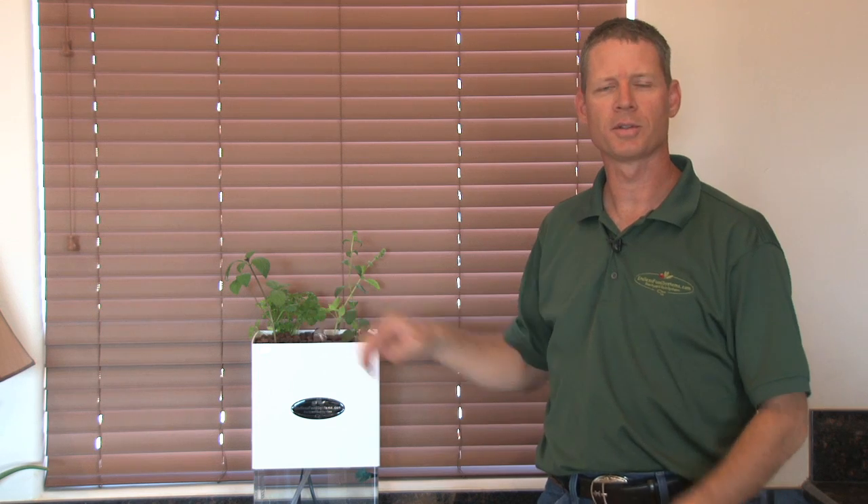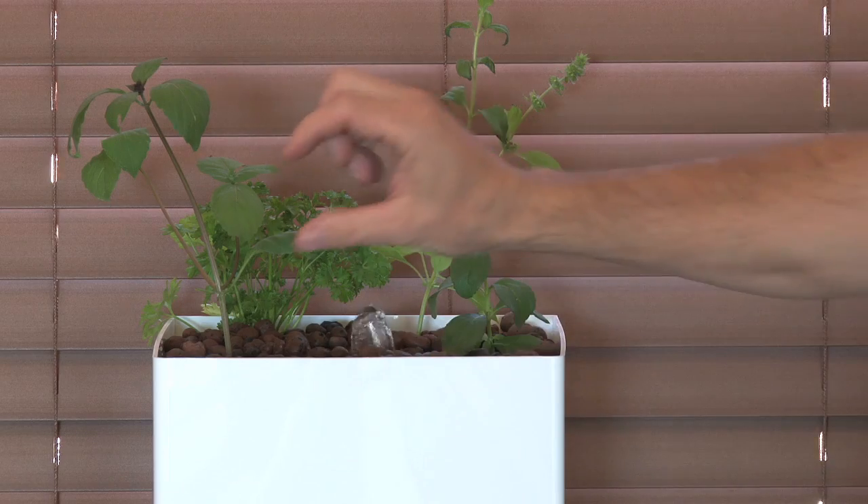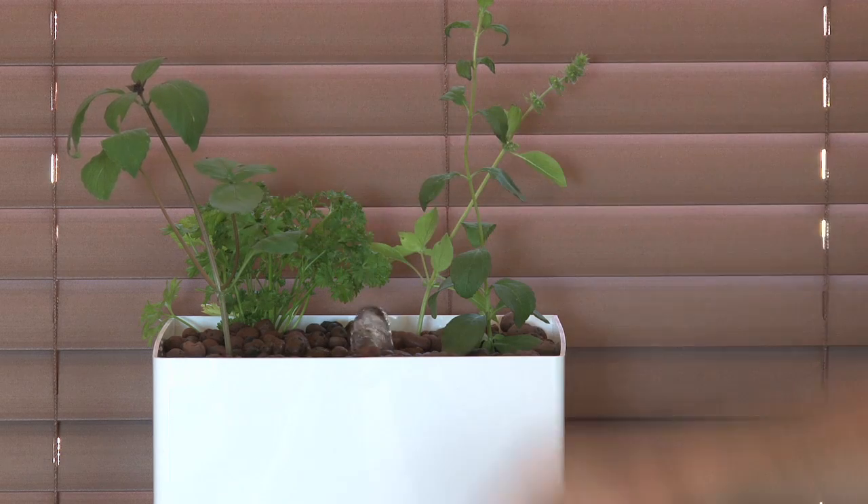These little desktop kits come with everything you need. They come with the clay pebbles, they come with heirloom seeds to get you started, and they come with detailed instructions on how to care for the system. But it's very simple — you feed your fish on a daily basis and then look for bugs on your plants. It's a lot easier to grow indoors; you don't have as many bug problems, but you still better keep an eye out for them.